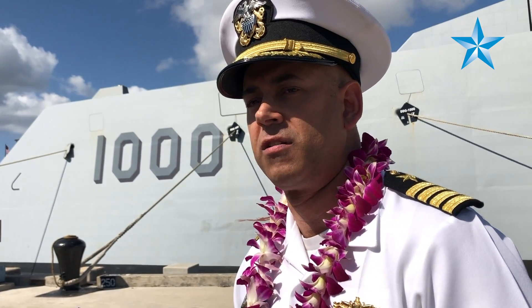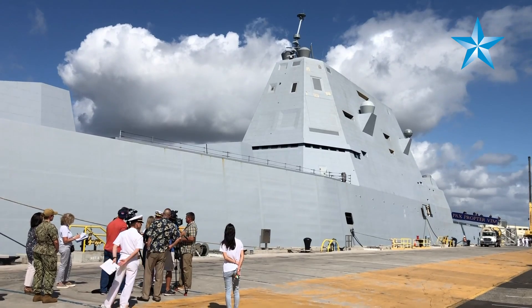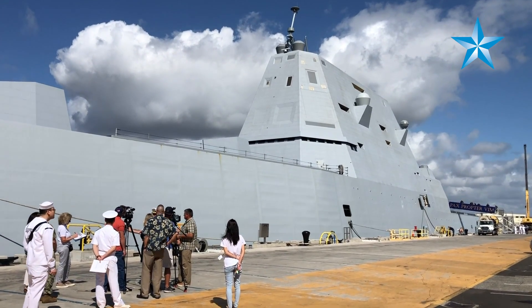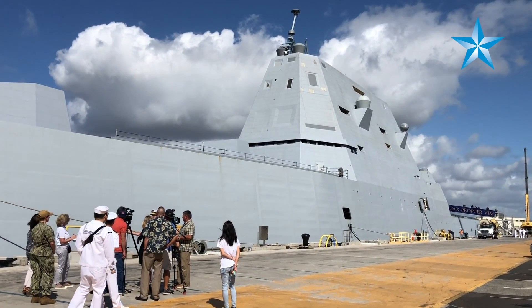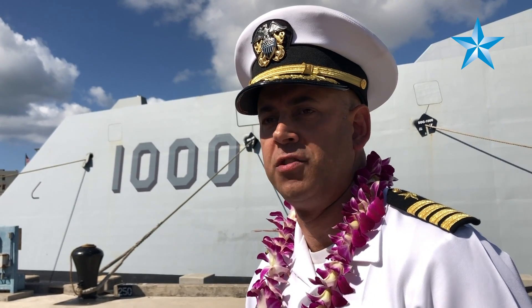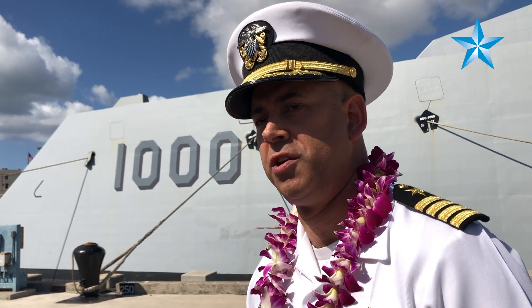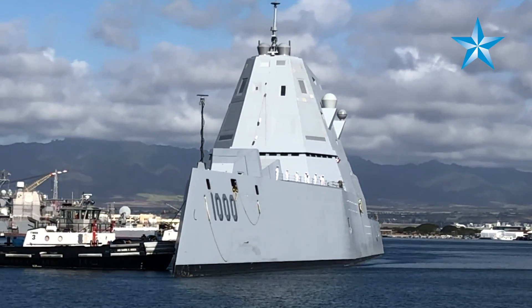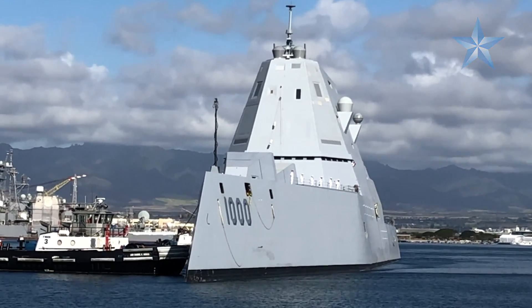There are not a lot of folks, even in the Navy, who are really familiar with Zumwalt and its capabilities — how we are leading a bit of the technological edge as well as the concepts of operation the Navy will use in the future. That's part of what we're doing here: engagement with local folks, as well as in the Pacific and the military arena.